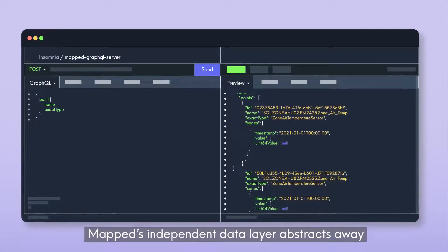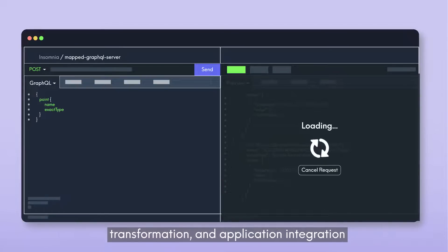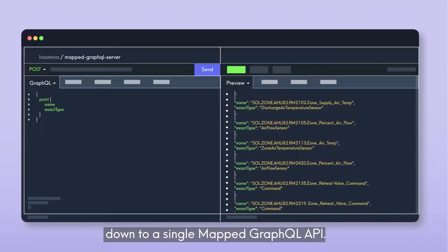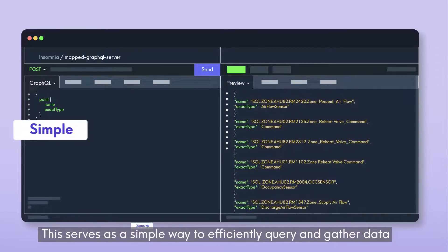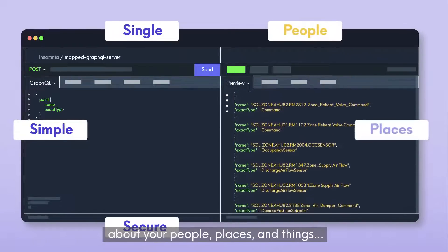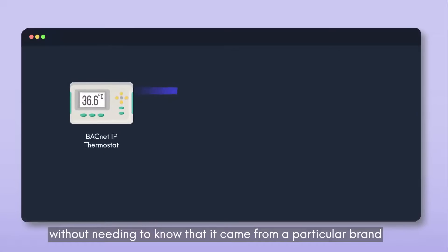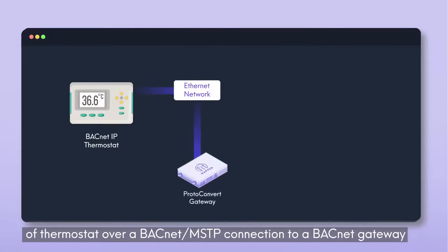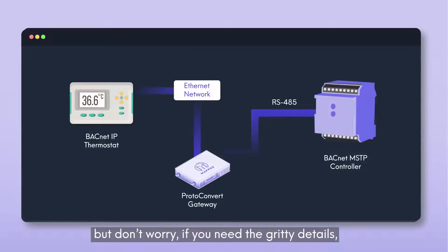Mapped's independent data layer abstracts away all the historic complexities associated with data extraction, transformation, and application integration, down to a single Mapped GraphQL API. This serves as a simple way to efficiently query and gather data about your people, places, and things without needing to know that it came from a particular brand of thermostat over a BACnet MSTP connection to a BACnet gateway. But don't worry — if you need the gritty details, that information is available too.